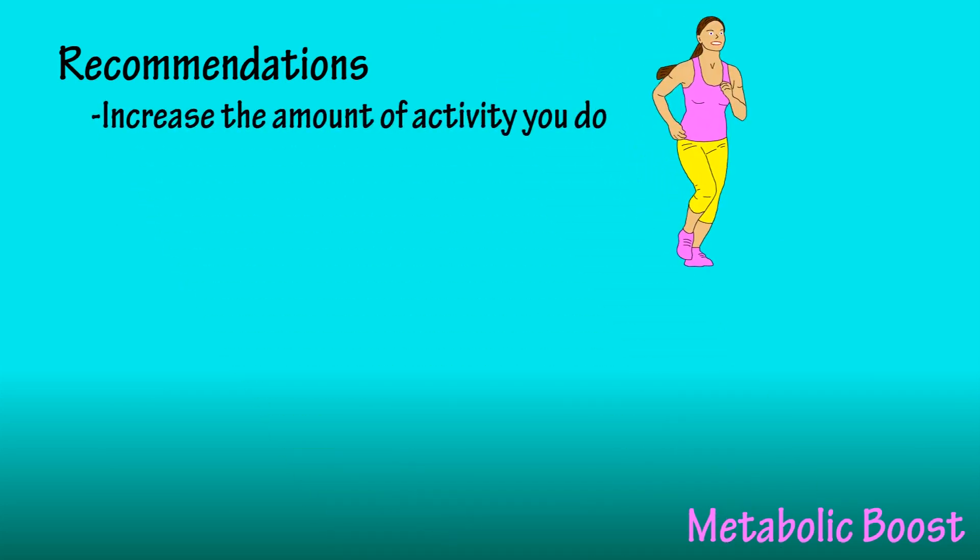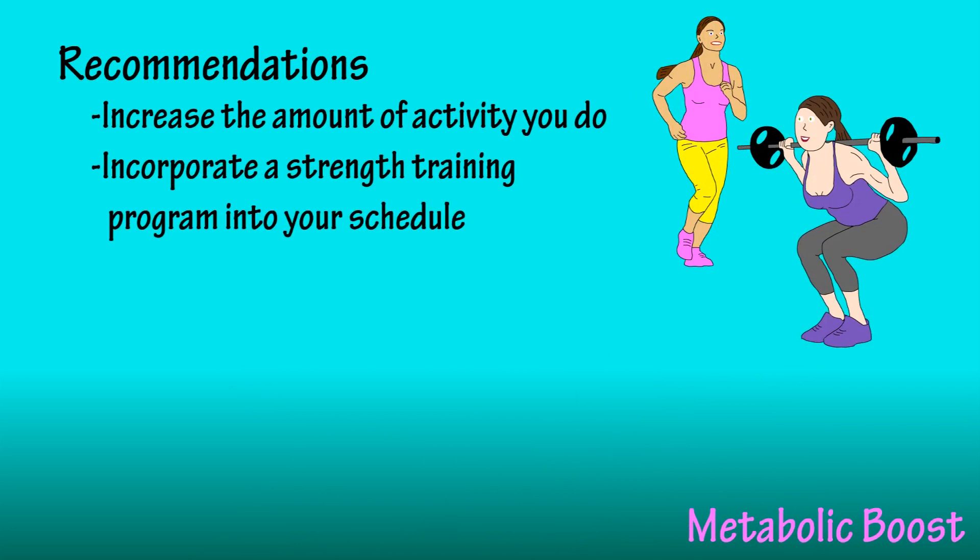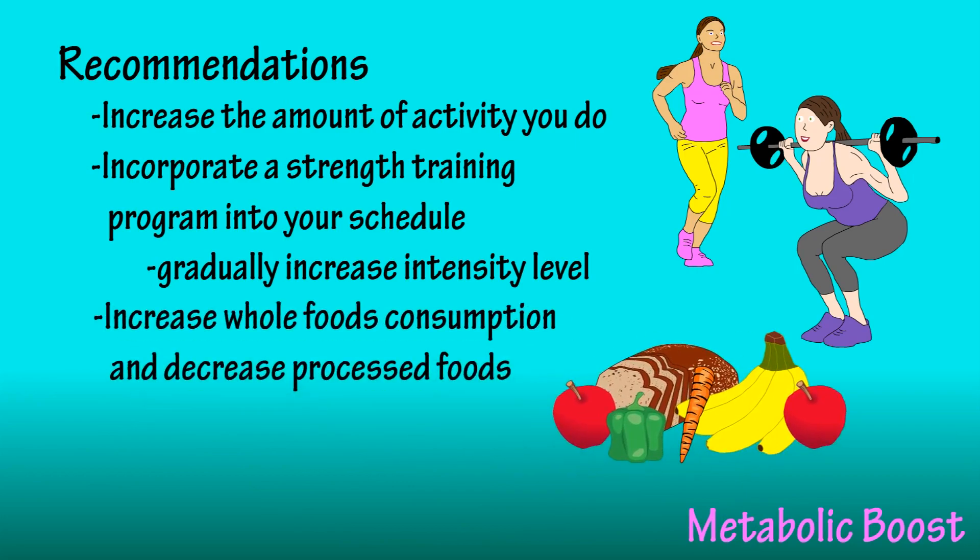Recommendations: if you want to increase your resting metabolic rate or give a boost to your metabolism, you should increase the amount of activity you do, incorporate a strength training program into your weekly schedule and gradually increase its intensity level, and increase the amount of whole foods you consume while cutting back on processed foods.